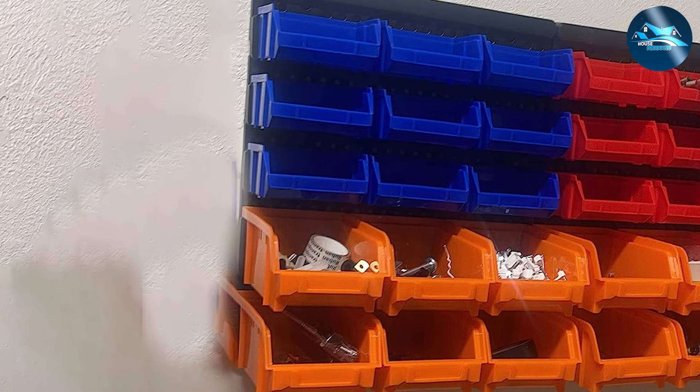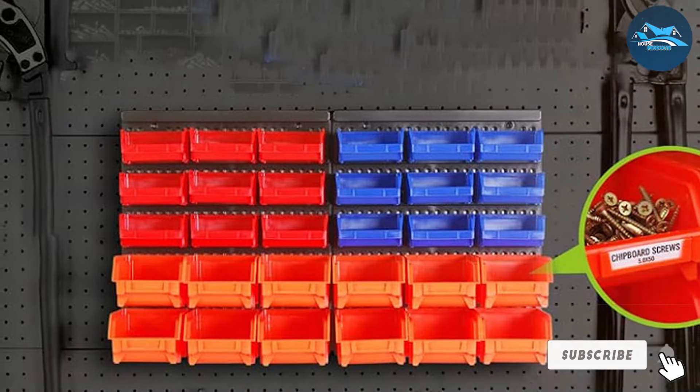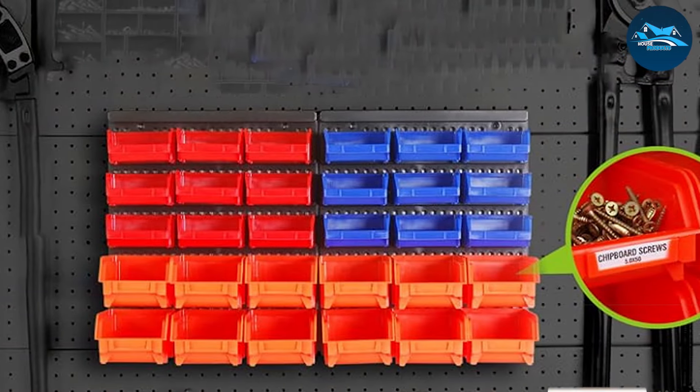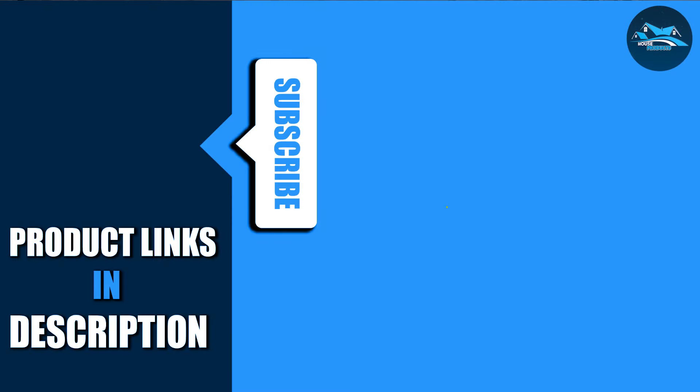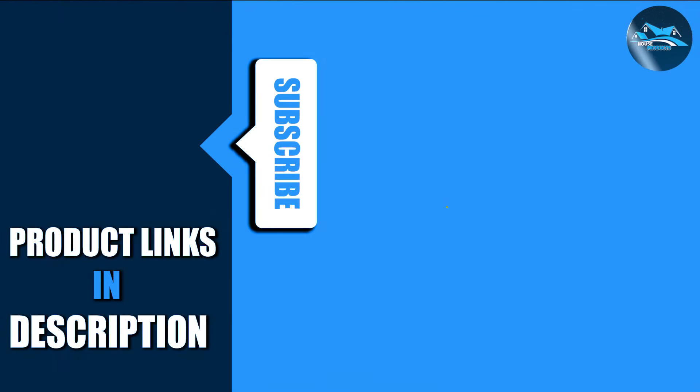Thank you for watching our video on the 7 best garage storage systems. We hope you found it informative and helpful in organizing your space. Don't forget to like, share, and subscribe for more content like this. And if you have any questions or suggestions, feel free to leave them in the comments below. Until next time, happy organizing!